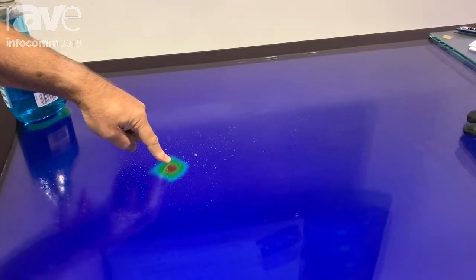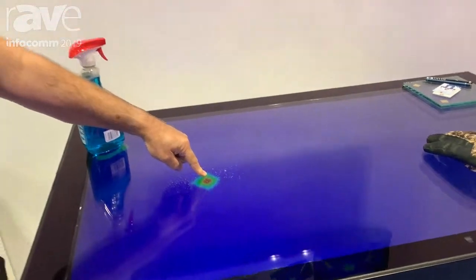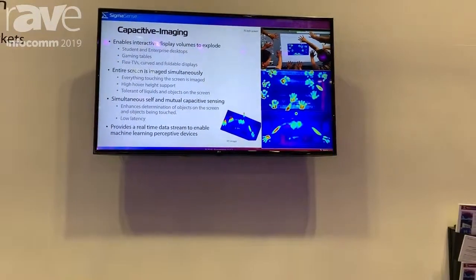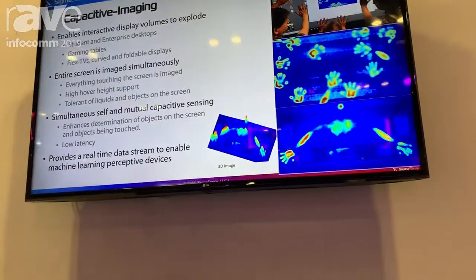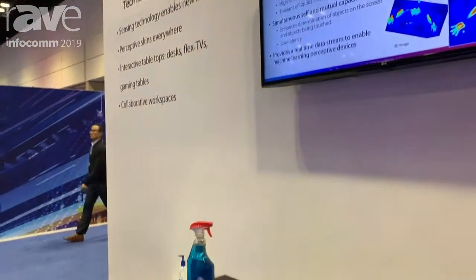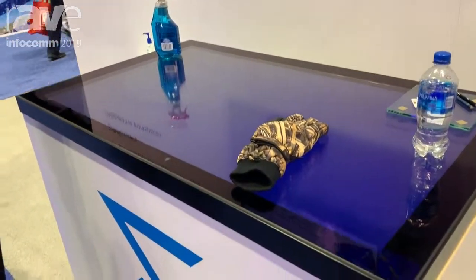If you've ever tried to touch your wet mobile phone, you know you can't touch it when it's all wet. We can do that with our technology, so it's very usable in extreme environments, in any kind of situation. If you want to come see us, we're here at the Infocom Jupiter booth 3000, and you can also find us at sigmasense.com.